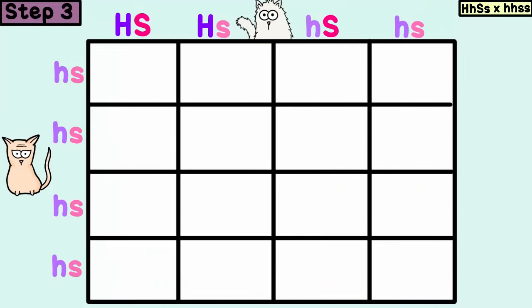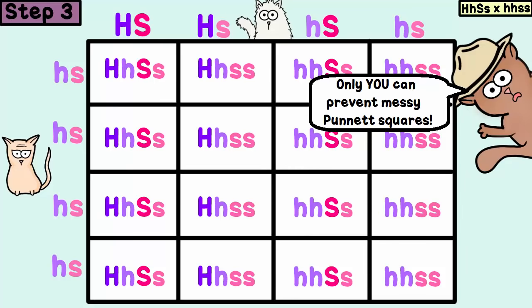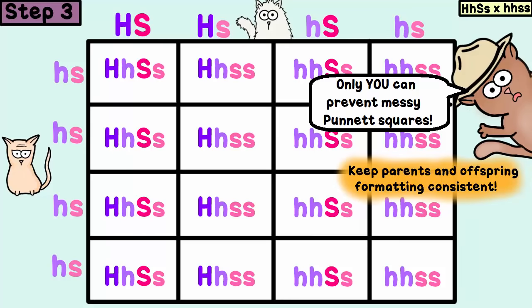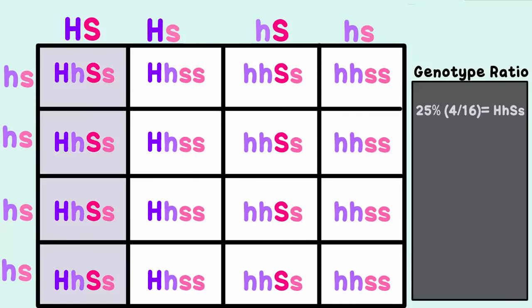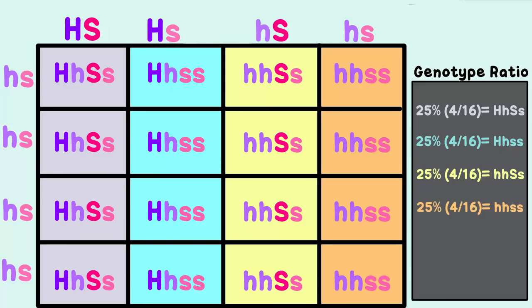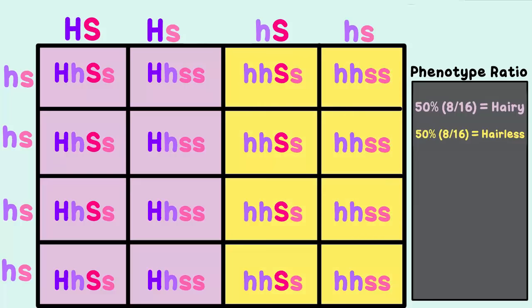Now for Step 3: combine the gametes to see what the offspring prediction will be. For formatting, because the parents had H's coming before S's, we write it that way in the offspring as well, and you should put capitals of each letter type before the lowercase. So what is the genotype ratio in the predicted offspring? Genotypes are the genetic makeups — the letters that represent the alleles. Four out of 16 ended up working for all these genotypes, giving a 1 to 1 to 1 to 1 ratio.